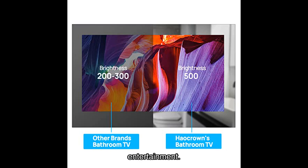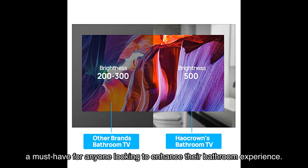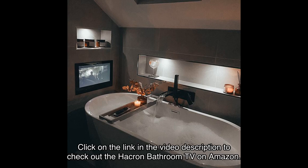In conclusion, the Hawkron bathroom TV is a game changer in the world of bathroom entertainment. Its IP waterproof rating, smart touch control, mirror design, and built-in Android TV make it a must-have for anyone looking to enhance their bathroom experience. With glowing testimonials from satisfied users and a strong average star rating, you can trust this product delivers on its promises. Click the link in the video description to check it out on Amazon.